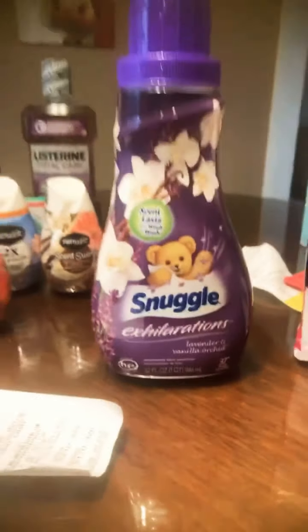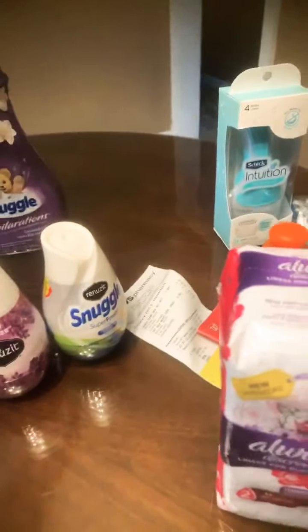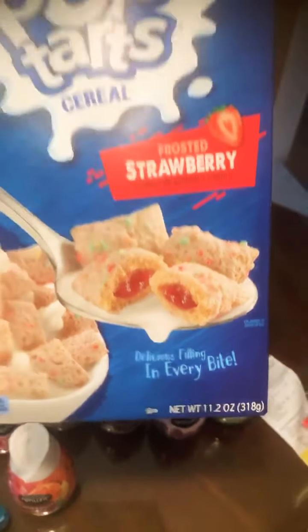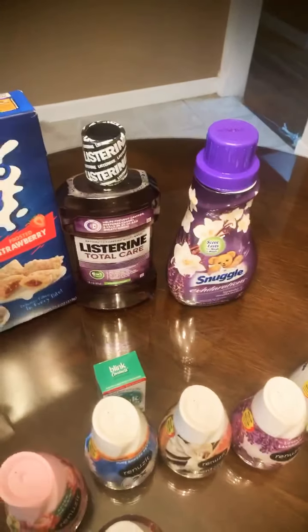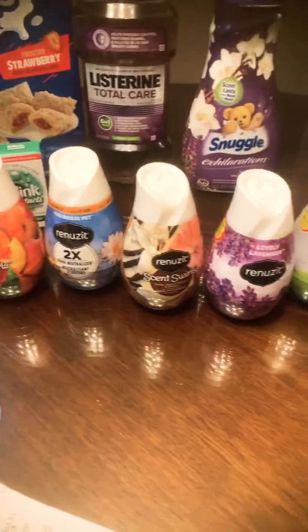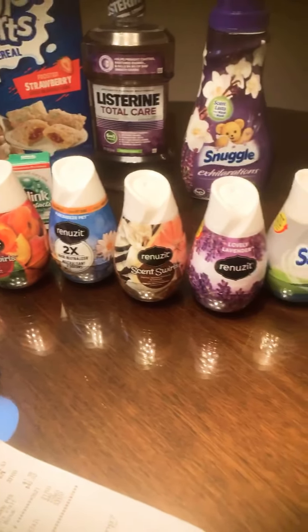The next item is Snuggle fabric softener — regular price $4.99, on sale for $2.99 this week. We used a $1 digital coupon, meaning we paid $1.99 out of pocket. We also found Pop-Tart cereal, which we've never tried. Regular price $4.29, but individual boxes are on sale for $1.99 this week. We had a 50-cent digital coupon, meaning we paid $1.49. Next are the Renews It cones — regular price $1.99 or two for $3, but on sale at 89 cents each. We had a digital coupon for buy four get two free, so we paid $3.56 for four and got two free.